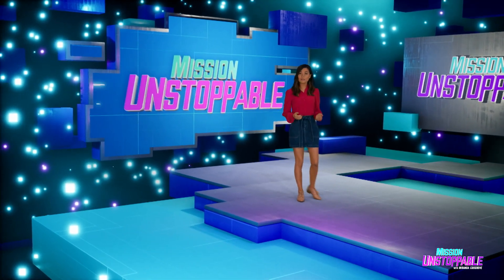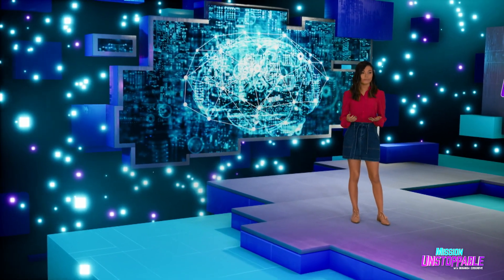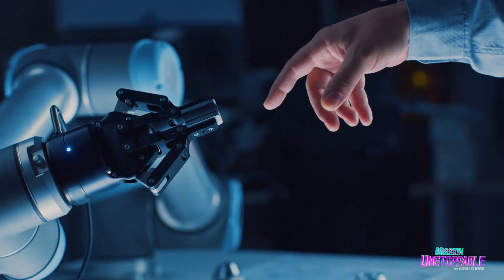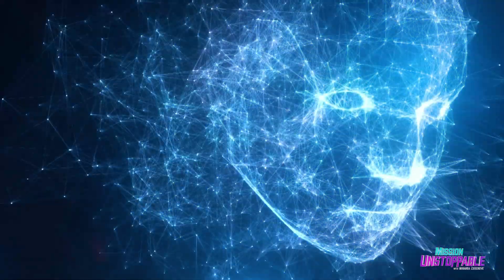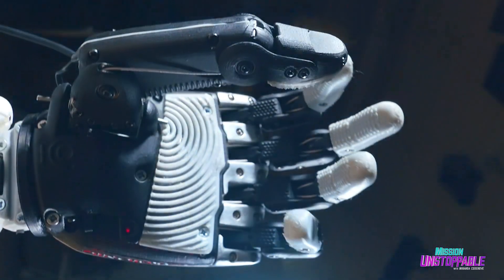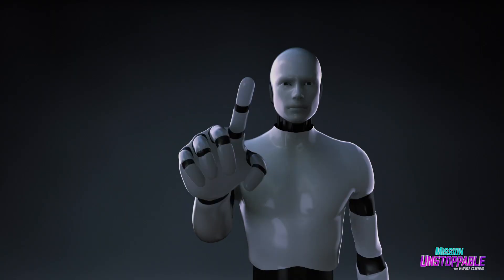We're about to meet an engineer who helps artificial intelligence be, well, more intelligent. The definition of artificial intelligence, or AI, is when you teach a machine to think for itself. Machines can learn how to identify anything from objects to actions to people.